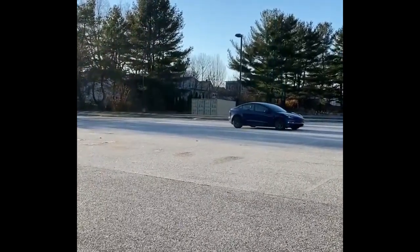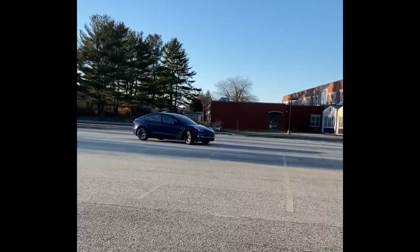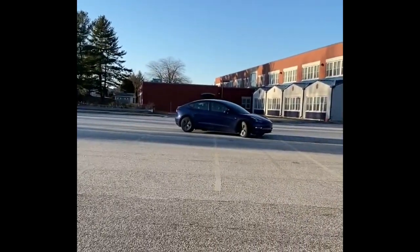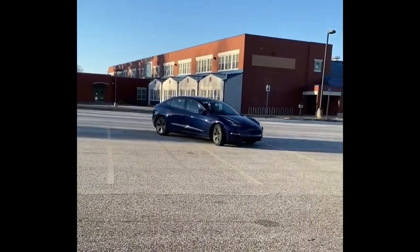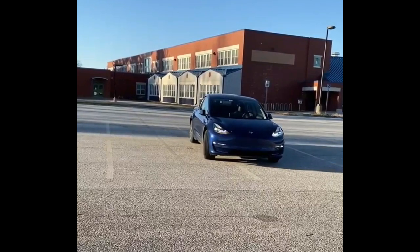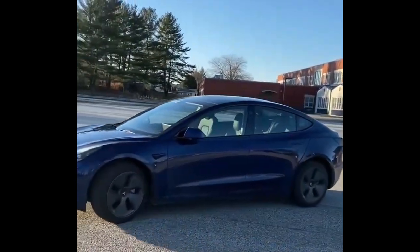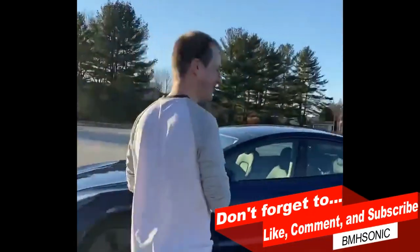It is so cool seeing that steering wheel move all by itself and nobody's in the driver's seat. Nobody's in the driver's seat! And look — it came all the way to me just like that. Just like that. Oh yeah!